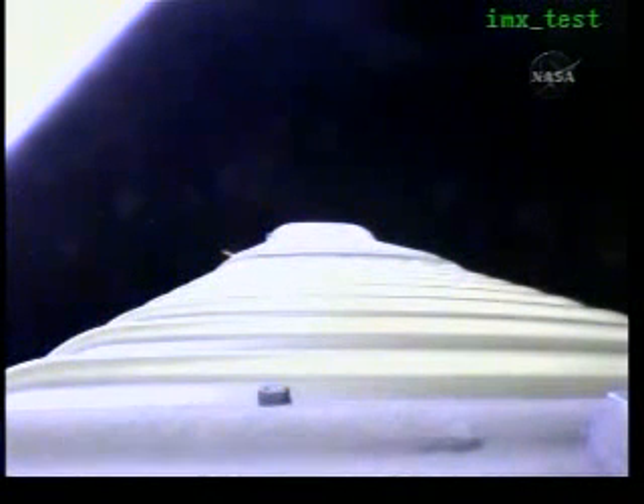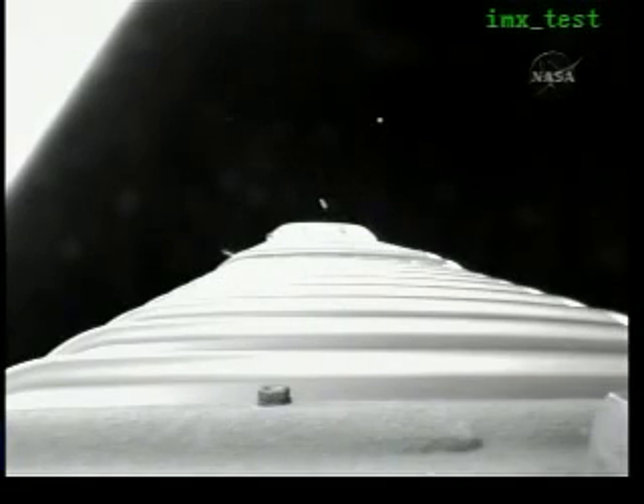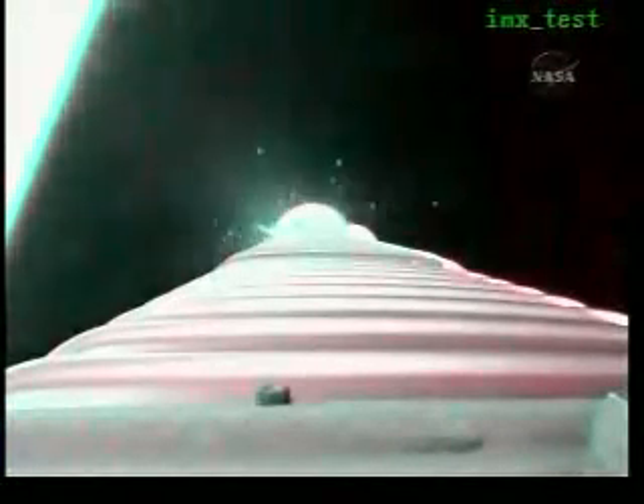And we have BECO. Engine shutdown looks good. We have retros and stage separation looks clean. We have locks and fuel pre-start. Chain 2 purge variant is underway.